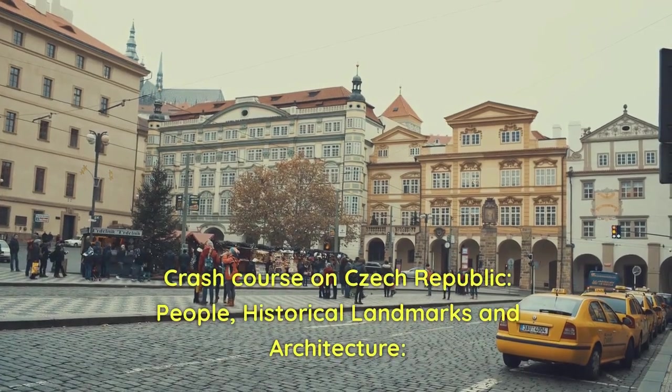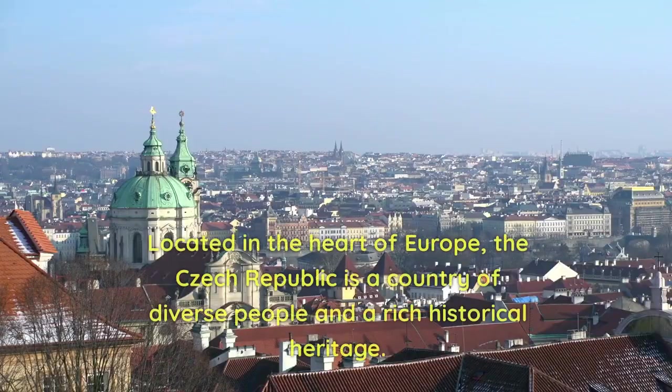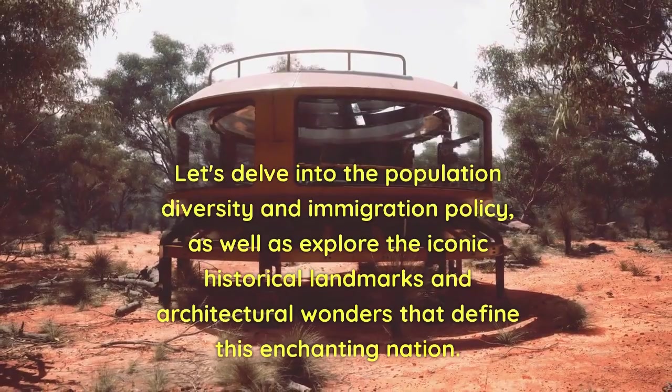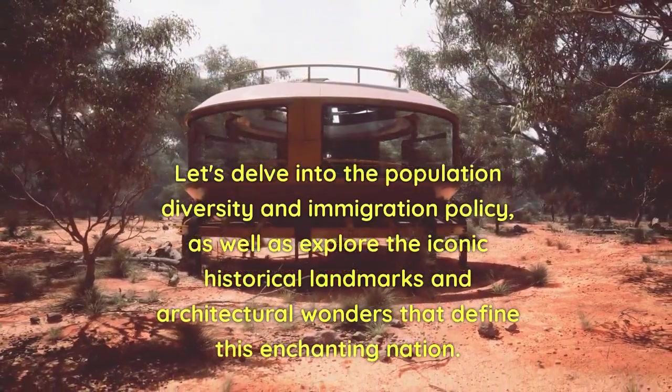Crash Course on Czech Republic: People, Historical Landmarks and Architecture. Located in the heart of Europe, the Czech Republic is a country of diverse people and a rich historical heritage. Let's delve into the population diversity and immigration policy, as well as explore the iconic historical landmarks and architectural wonders that define this enchanting nation.